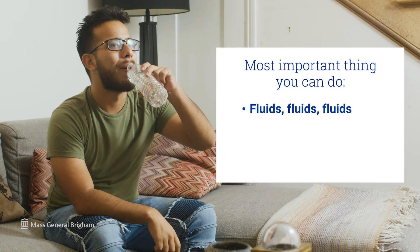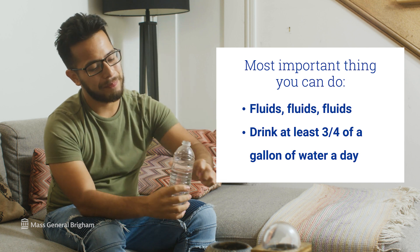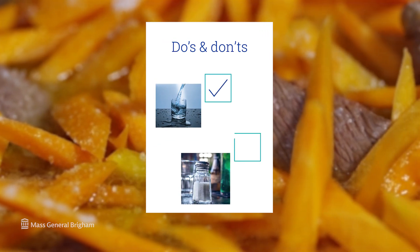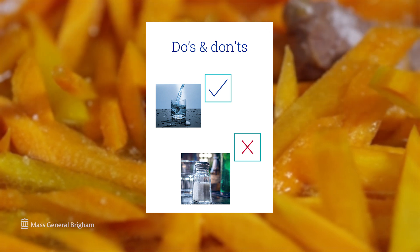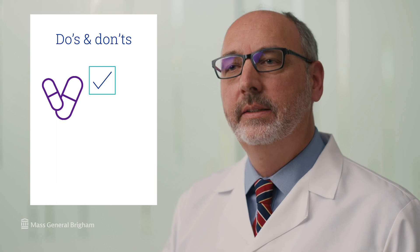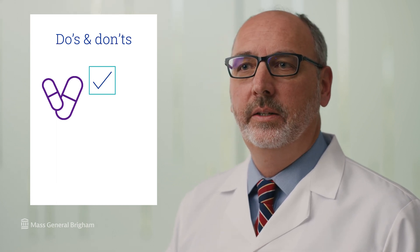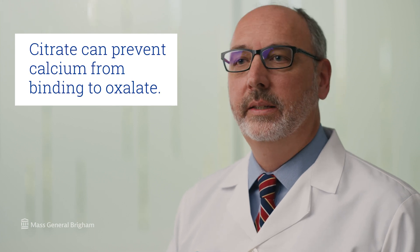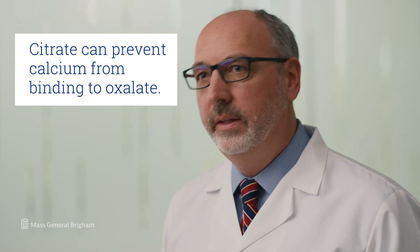One of the most important things you can do — common to all stone types — is fluids. We want to make sure you're drinking at least three quarters of a gallon a day, about 100 ounces of liquid. Our diets tend to be fairly high in sodium; decreasing sodium in the diet tends to decrease calcium in the urine and can be an important intervention. Certain diuretics, known as thiazide diuretics, can decrease calcium in the urine. In addition, a supplement called potassium citrate can actually prevent calcium from binding to oxalate, helping prevent calcium stones.